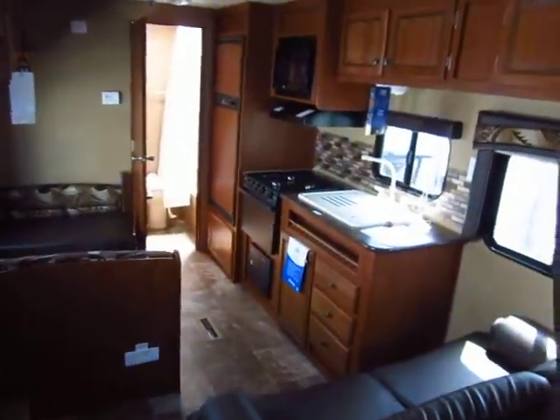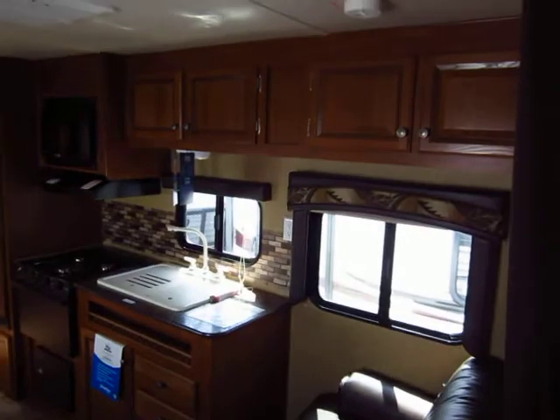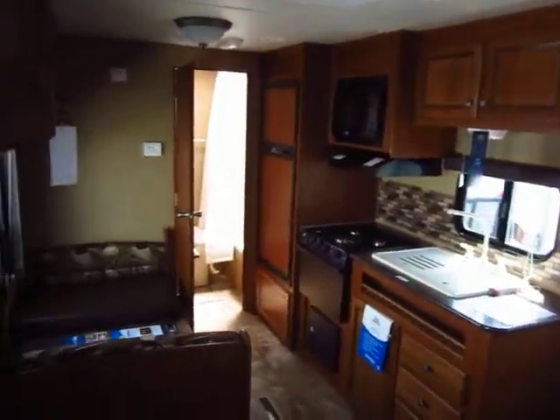22FB J-Flight by Jayco Travel Trailer, available at Hayletttt RV — H-A-Y-L-E-T-T-R-V. Thank you.